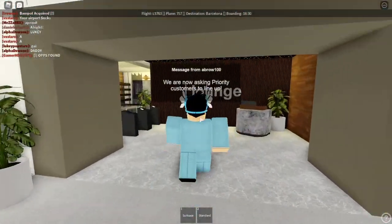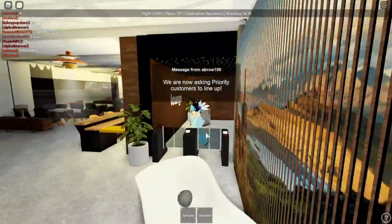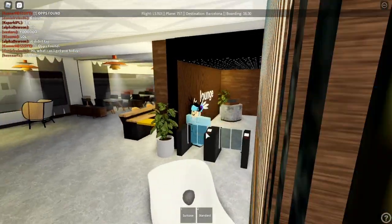Here we have the private lounge for the upgraded classes. As you guys know, I have an economy ticket so I won't be able to check it out, but I can still tilt my camera in. The lounge looks pretty decent — it has that lukewarm aesthetic vibe to it. Really nice job on that.